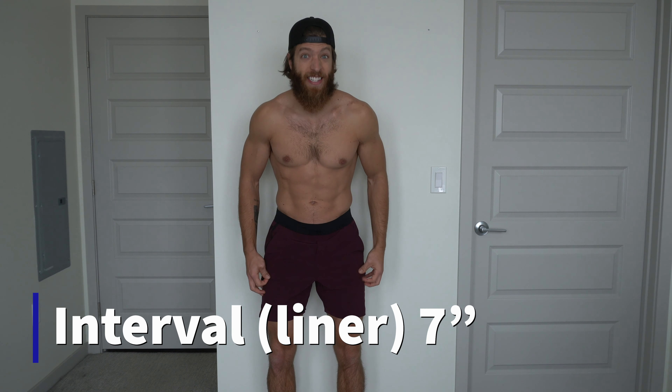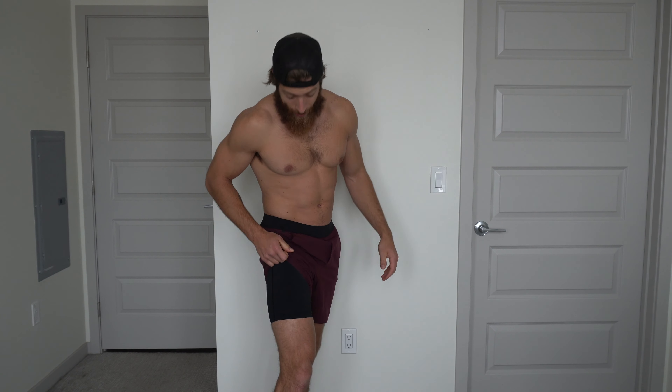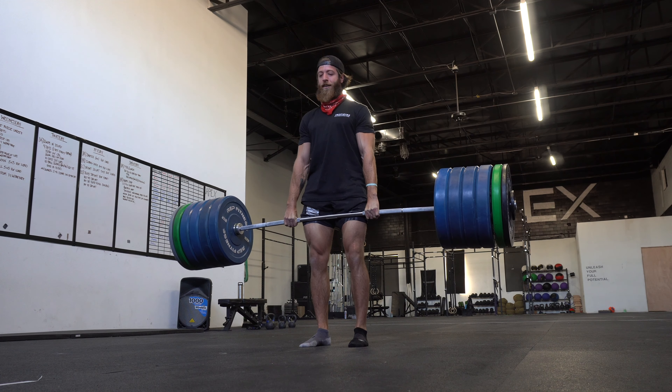The next short is the interval — this is a 7-inch interval short with a liner. I've never tried this short without a liner because the outer shell is much more lightweight than the foundation, so it feels way more natural to have the liner baked in. I always recommend the liner interval unless you really like having a separate liner. I call this the jack-of-all-trades short — it's lightweight, resists sweat, has a four-way stretch, so no matter what you're doing this short will work.